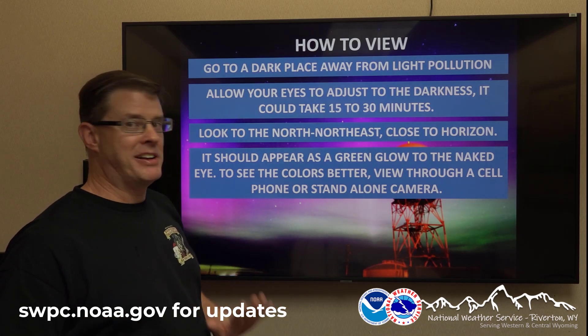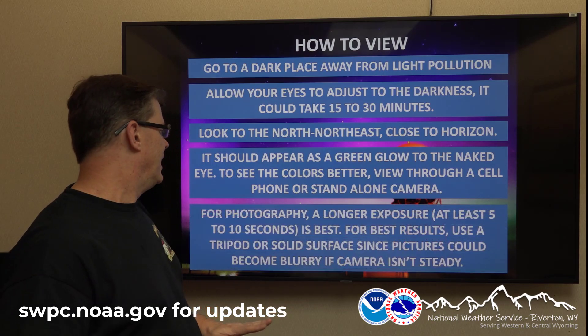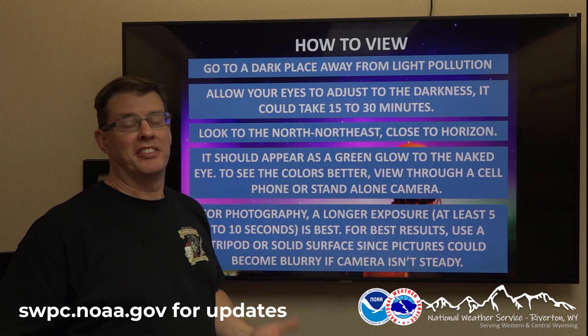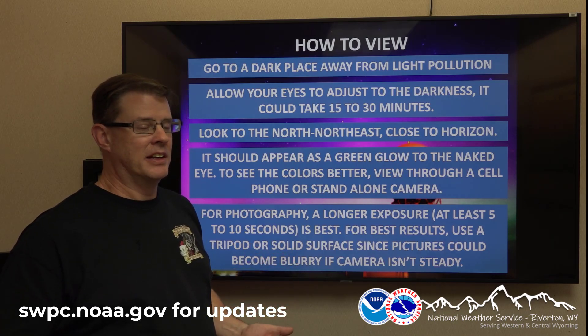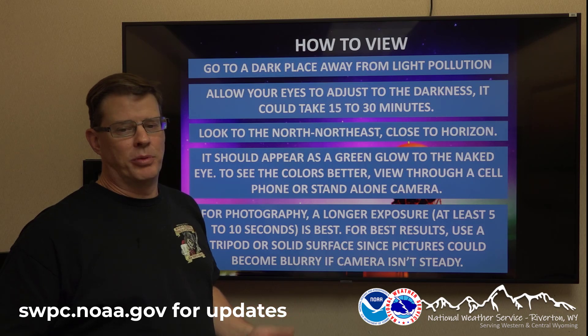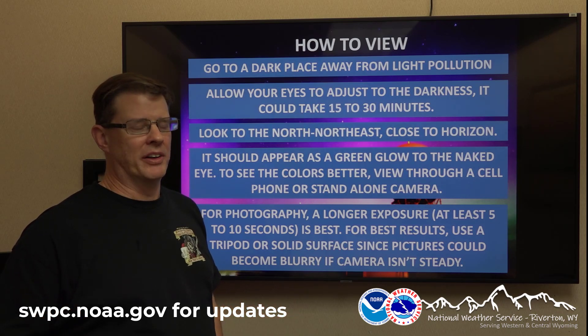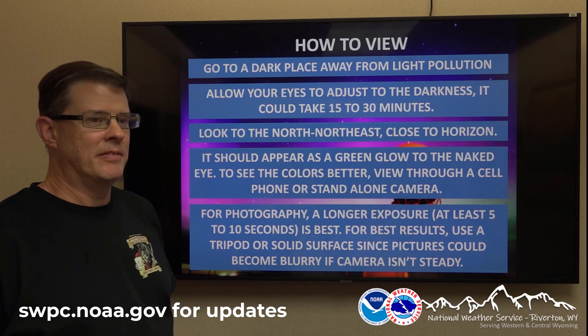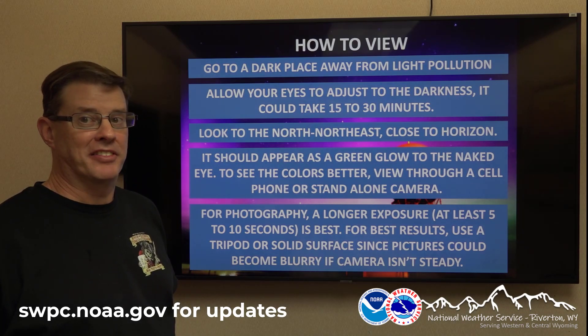Now, if you want to take pictures of it, especially with a standalone camera, make sure you have something to stabilize it — otherwise the pictures will be blurry. A tripod is obviously best, but if you don't have one, you can always put the camera on the hood of your car; it should hold it stable enough to take a nice picture. So hopefully tonight, if things set up right, one of the best displays in the night sky is possible.